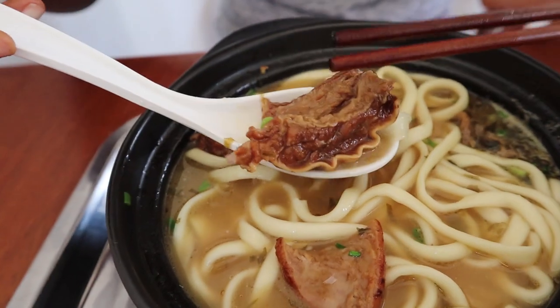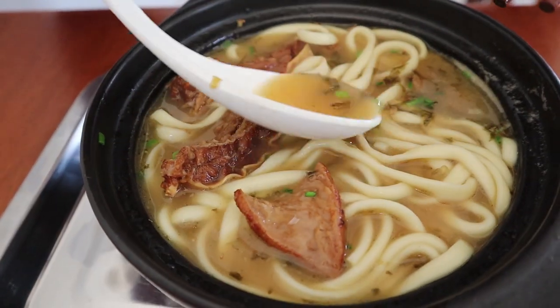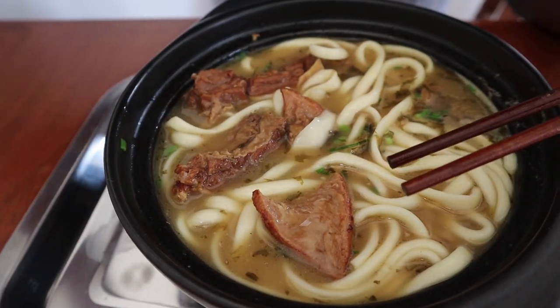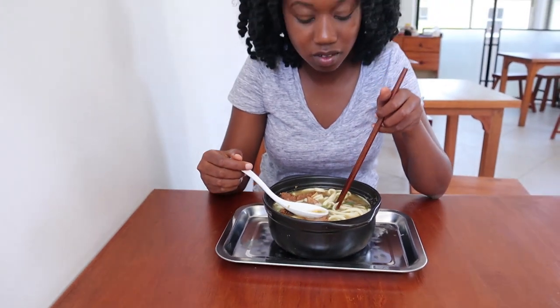It just adds more flavor to it. This soup honours me. It's delicious.